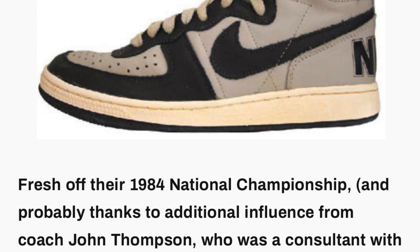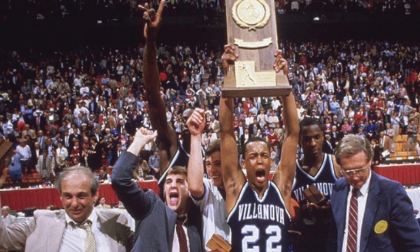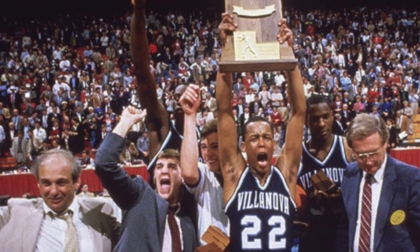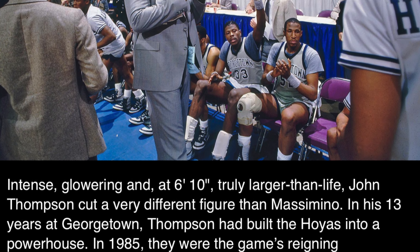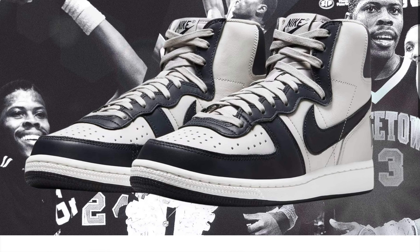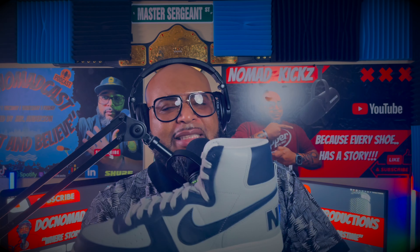Nike blessed Georgetown University with these shoes because they were defending champions from 1984. In 1985, they lost the championship to Villanova — probably one of the greatest upsets in NCAA history — with Patrick Ewing, David Wingate, and Reggie Williams on that powerful Georgetown squad. I remember watching that game and actually crying because I'm a sucker for dynasties. I wanted Georgetown to win so badly. My grandma asked what I was crying for and told me to go to bed.